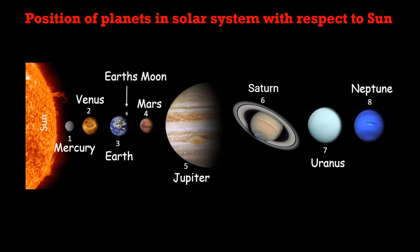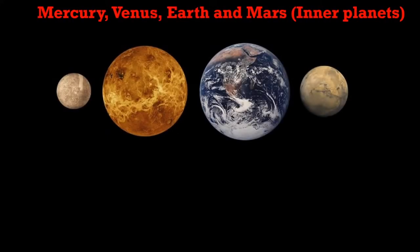Planets are spinning around the sun in a fixed path called an orbit. This picture shows the position of planets in the solar system with respect to the sun. It shows that Mercury is the nearest planet to the sun while Neptune is the farthest. Our Earth has one satellite, which is our moon.